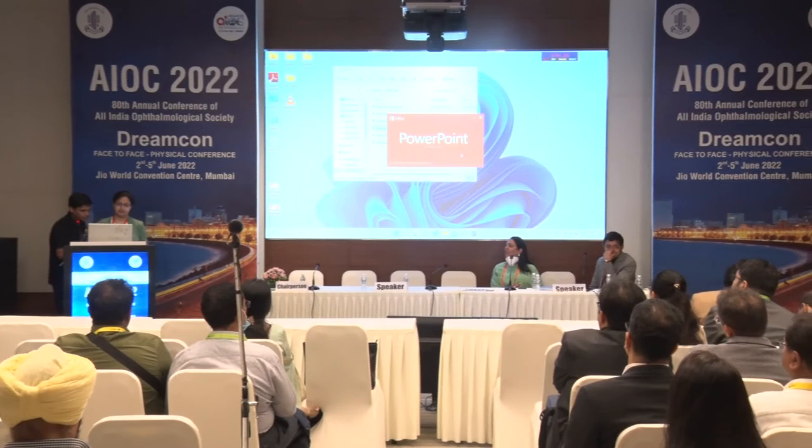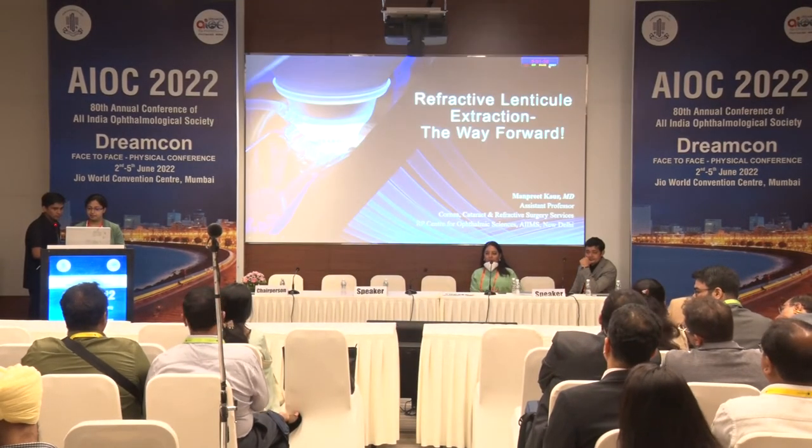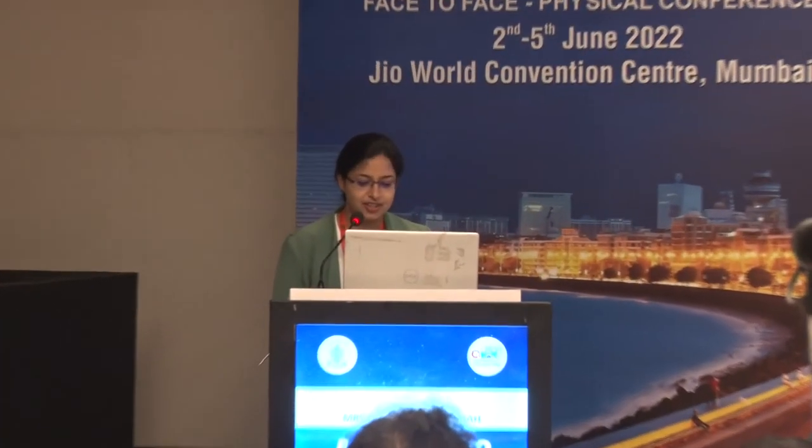We come to the keynote address of this session. Dr. Manrit Kaur, who is an assistant professor at RP Center and has authored two books on refractive surgery and SMILE, along with Dr. Titial sir, is here to be talking on refractive lenticule extraction — the way forward. A very good morning to all of you. I'll be talking about refractive lenticule extraction: is it the way forward?